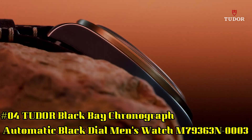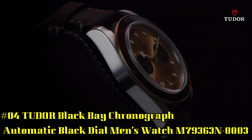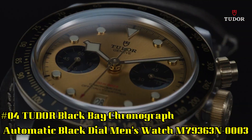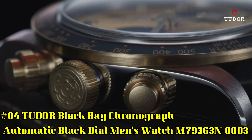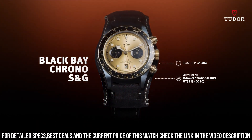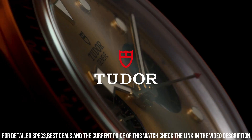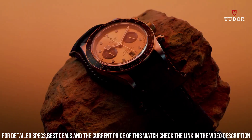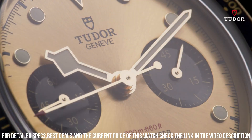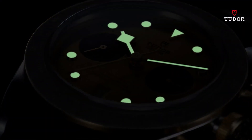Number 4: Tudor Black Bay Chronograph Automatic Black Dial Men's Watch M79363N-0003. Stainless steel case with a black fabric strap. Fixed yellow gold bezel with a black aluminum ring showing tachymeter markings. Black dial with luminous gold toned hands and dot hour markers. Minute markers around the outer rim. Dial type: analog. Date display at 6 o'clock position. Scratch resistant sapphire crystal. Screw down crown. Solid case back. Case size 41 millimeters. Band width 20 millimeters. Fold over clasp. Water resistant at 200 meters, 660 feet.